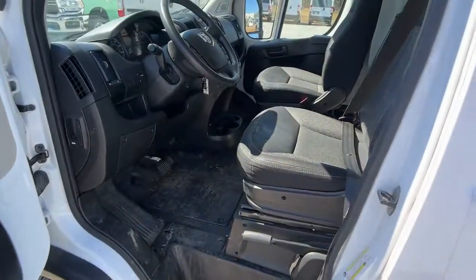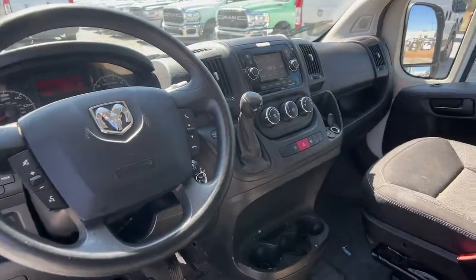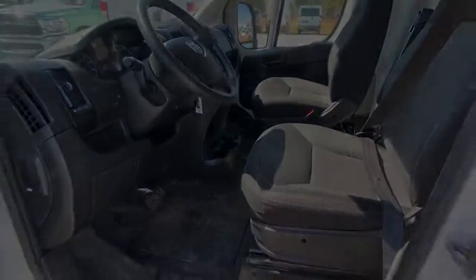Feel the satisfaction of taking your business to the next level with this highly capable Promaster 2500. Treat yourself to a test drive today.